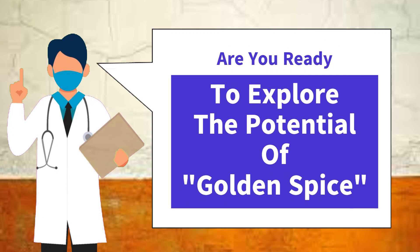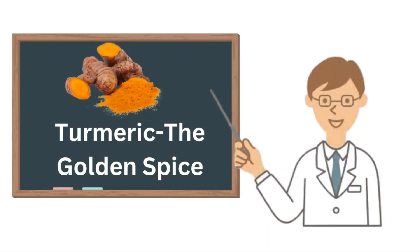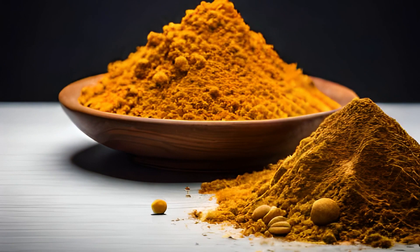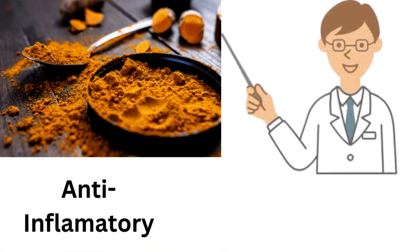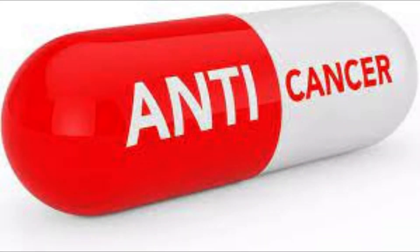Are you ready to explore the amazing potential of the golden spice? Do you know which spice is known as the golden spice? It is turmeric — a powerful spice that has been used for centuries in Ayurvedic medicine. It is a bright yellow spice native to India, known for its anti-inflammatory, antioxidant, and anti-cancer properties.